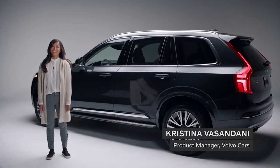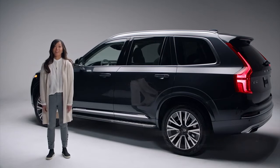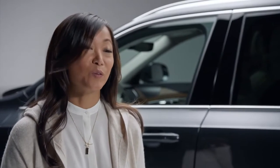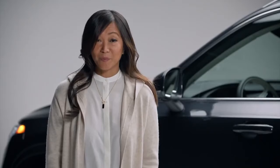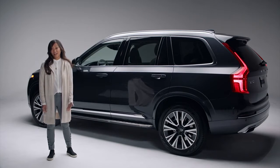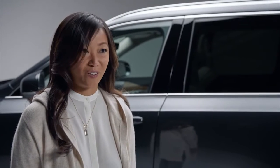Hi, I'm Christina Vasandani. I'm a product manager at Volvo Cars. I'm also a mom. At Volvo, we pride ourselves in being a luxury automotive brand for families. We're known for safety, of course, but our cars will complement your family's lifestyle and make you feel special. I want to highlight some of the features that I think are the most appealing for families looking for a safe luxury car.